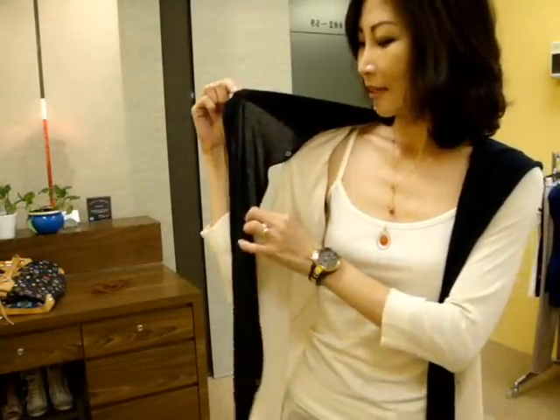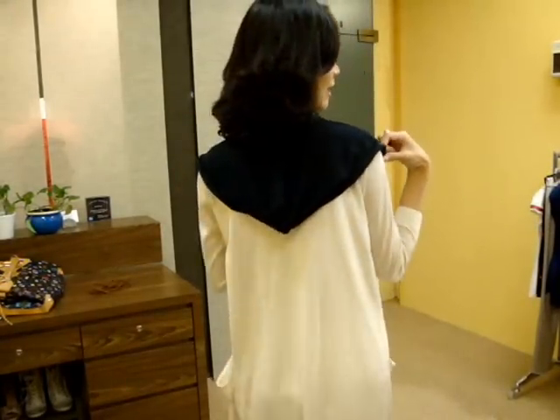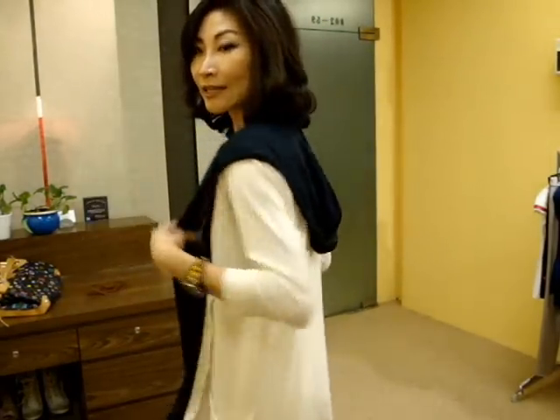But it has a little detachable hood like this. It has little buttons inside so you can detach it. So you can wear only the cardigan, or you can wear it with this beautiful hood.